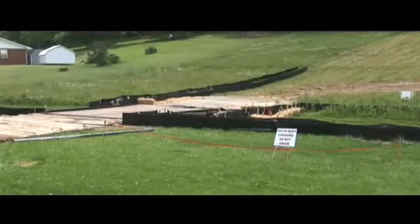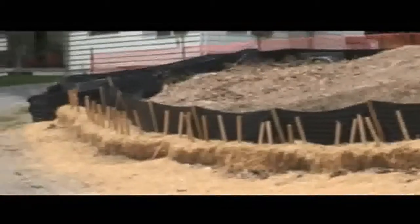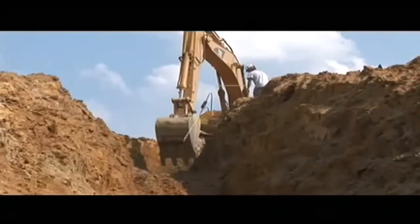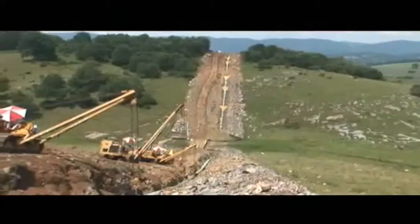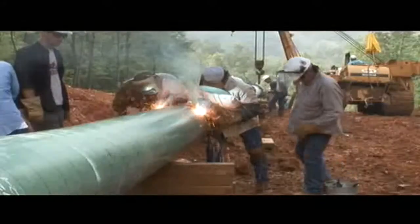Great effort is taken to minimize impact to landowners during the construction process. Every step of the project is carefully planned, and multiple construction crews are used along the pipeline route to install the system efficiently and restore the work area as quickly as practical to minimize impact to the public.